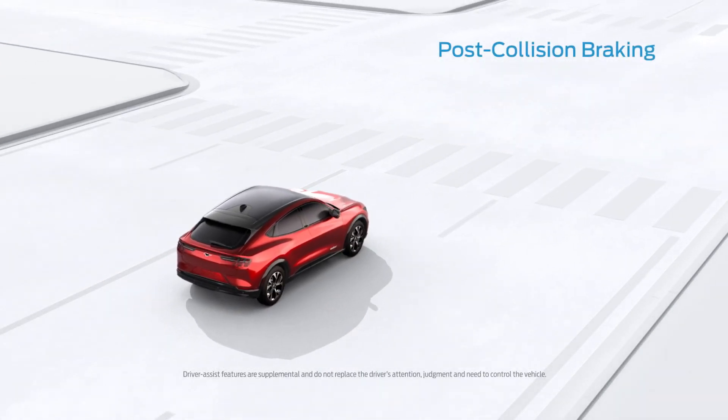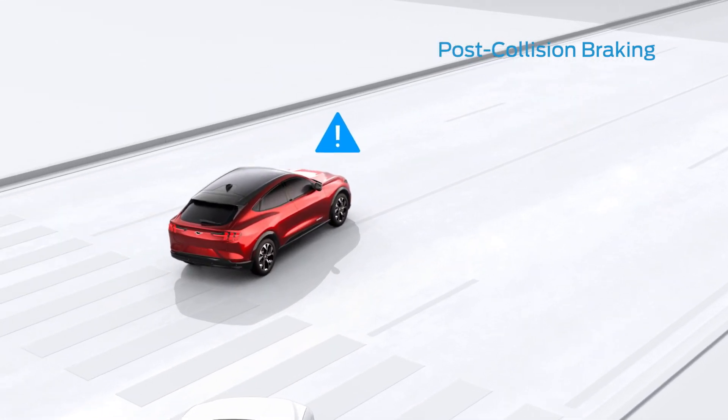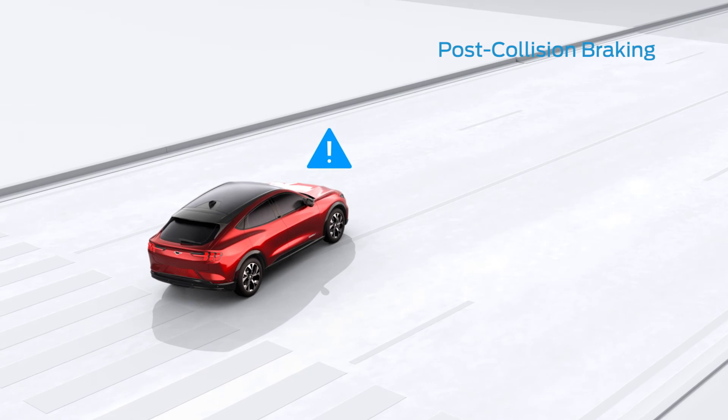Post-Collision Braking can potentially lessen the severity of a secondary collision by automatically applying moderate brake pressure when an initial collision event is detected.